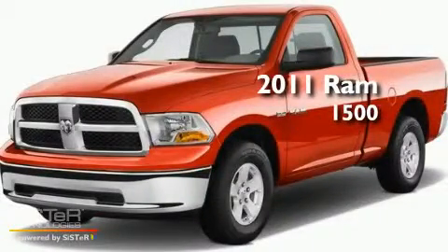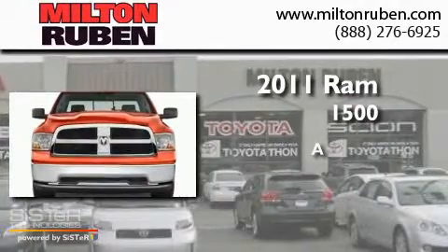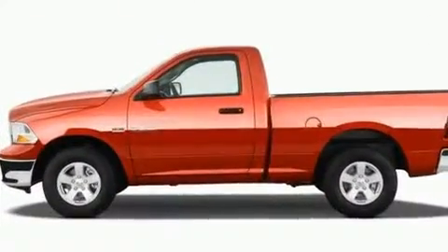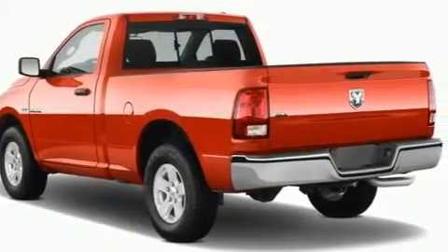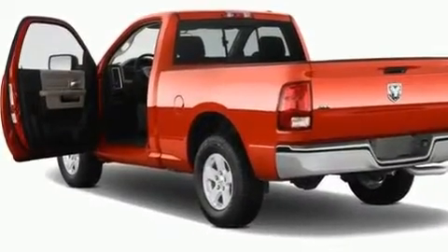This is a brand new 2011 RAM 1500. Its top features include air conditioning, a CD player, a security system, fog lamps, an anti-lock braking system, side impact airbags, and chrome wheels.